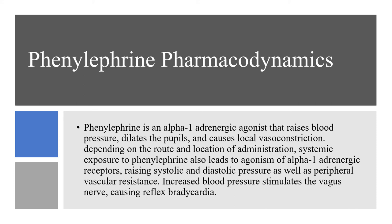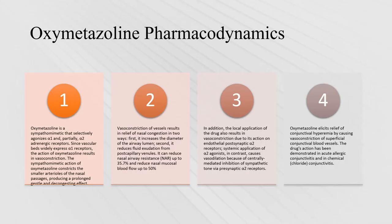For phenylephrine's pharmacodynamics: phenylephrine works with alpha-1 adrenergic agonists that raise blood pressure, dilate pupils, and cause local vasoconstriction. Depending on the route and location of administration, systemic exposure to phenylephrine leads to agonism of alpha-1 adrenergic receptors, raising systolic and diastolic pressure as well as peripheral vascular resistance. Increased blood pressure stimulates the vagus nerve, causing reflex bradycardia. This is why taking this drug when you have heart conditions can be a problem, because of how it reacts with enzymes in the body.